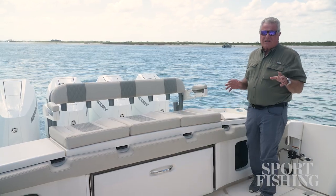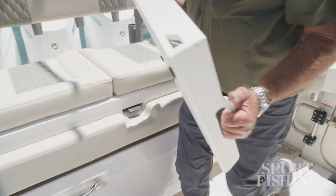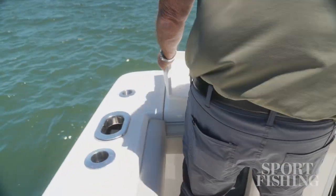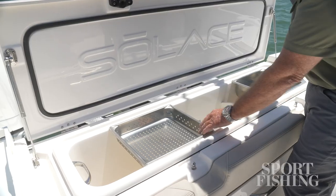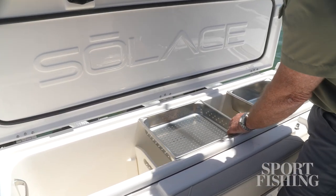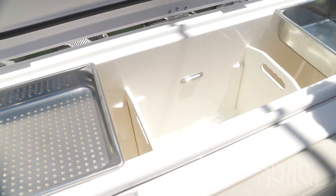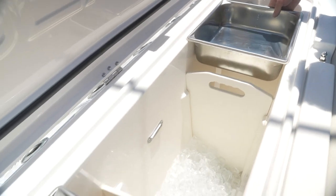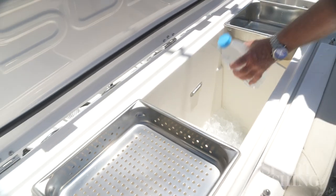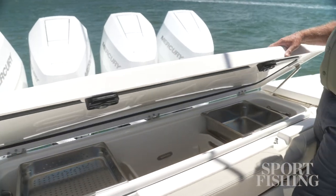We're just scratching the surface of this area. I like the fact that the cutting board is magnetically attached — it can go on either side. Lift this up and you've got a large ice box. This can be equipped with an ice maker that'll make 525 pounds of ice a day, so you won't be buying ice in the Bahamas. These stainless steel trays will keep your bait fresh, and you've got plenty of capacity here for keeping drinks cold if that's the way you choose to use it.